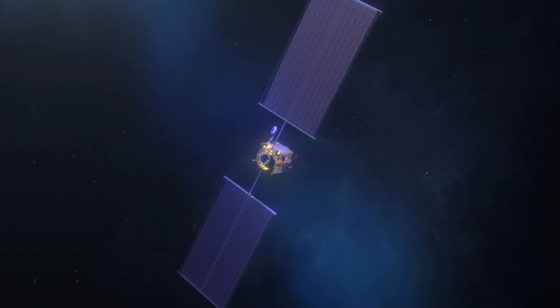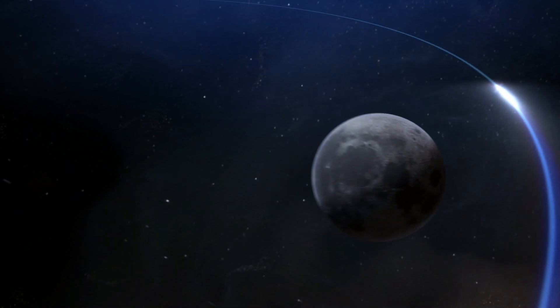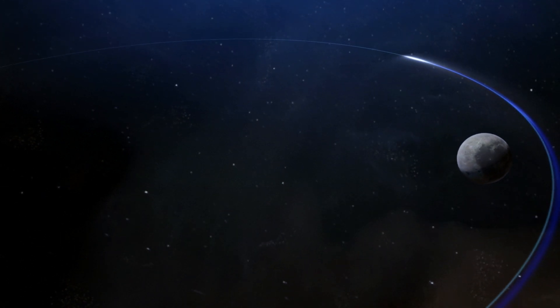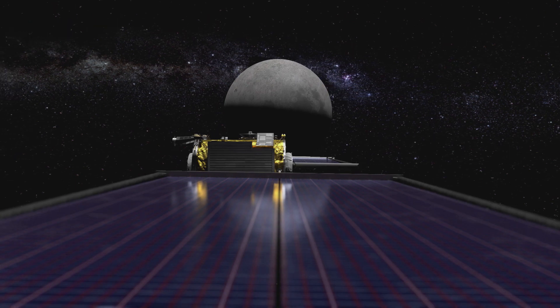Our return to the moon is now well underway. Maxar Technologies is now tasked with bringing their unique power and propulsion element design to life, launching it into orbit around the moon, and demonstrating its capabilities to NASA. Their success will put into place the first element of our sustainable return to the moon. We are proud to welcome them to our mission.